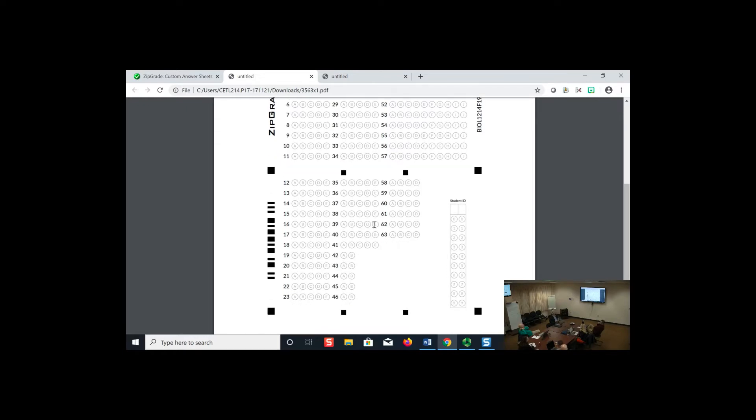One issue with scanned forms is that students change their answers — they erase and re-mark — and sometimes the erase doesn't fully wipe out the original dot. ZipGrade has been good at handling different pen types. Students can use any color, from purple to green, and it works fine. When you scan with the app, you can review the scanned image to see what they missed. If a student crossed out an answer and chose another, it will automatically count the old mark wrong, but you can go in and manually correct that.